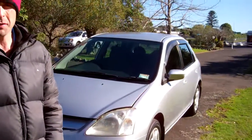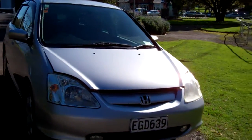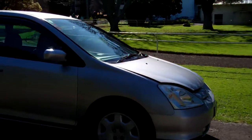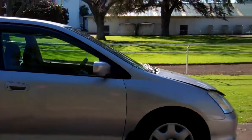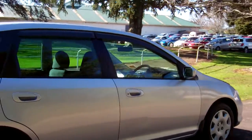Hello everyone, Dan from Cash4Cars. What you're looking at is our latest vehicle to go on the internet in an auction. This is a year 2000 Honda Civic 5-door hatchback — very popular vehicles in the silver colour, with only one owner in NZ for the past 8 years.